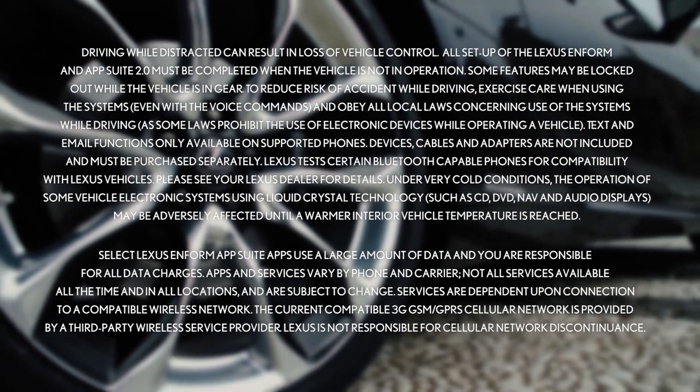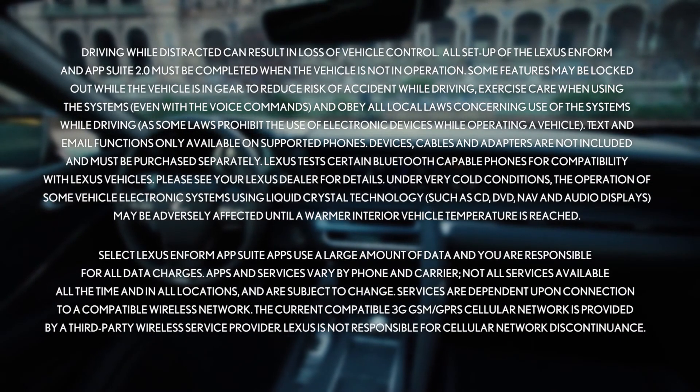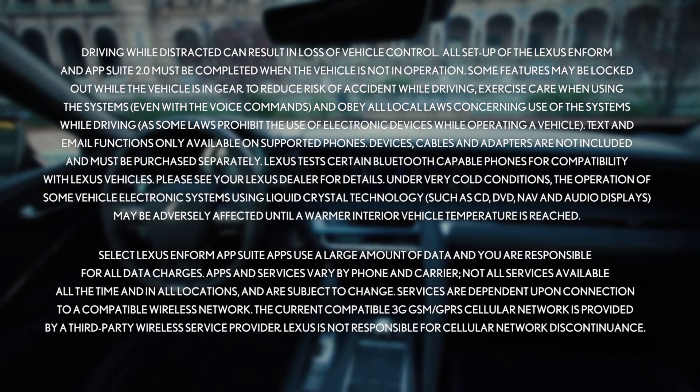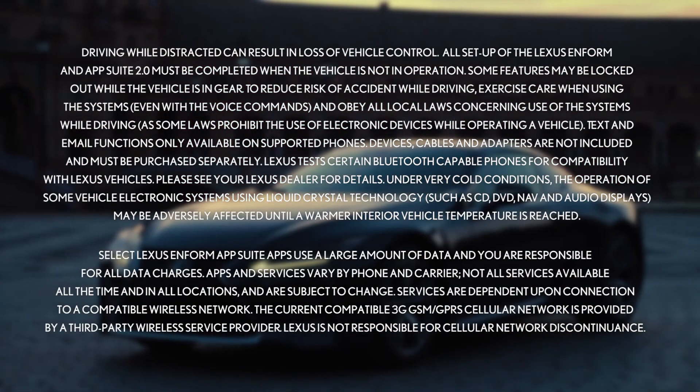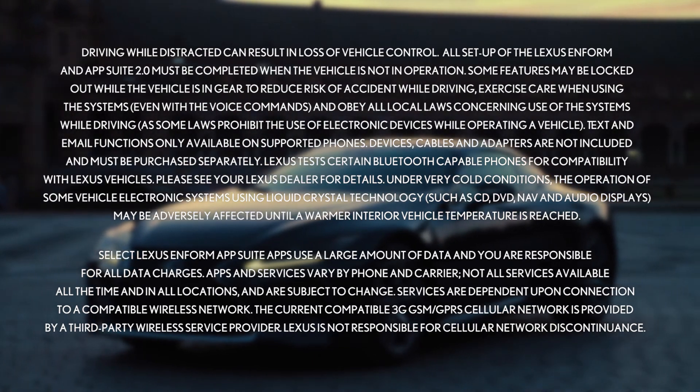As part of Lexus Enform App Suite 2.0 in your vehicle, Slacker Radio is the evolution of the vehicle radio that first appeared nearly a century ago. It's as true today as it was then: the perfect companion on any road trip is the right soundtrack. Thank you for watching this Know Your Lexus video.